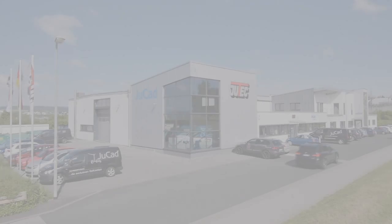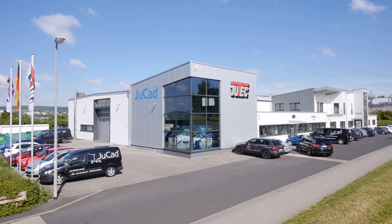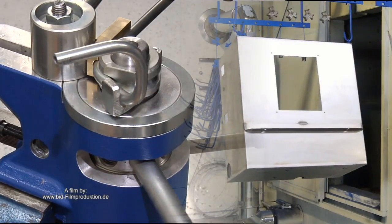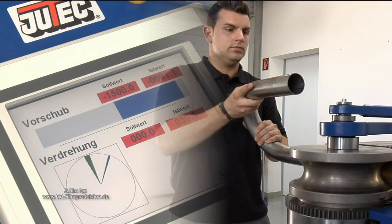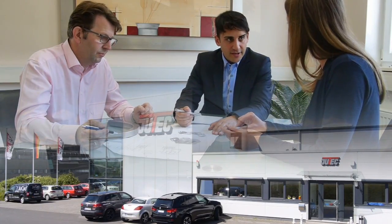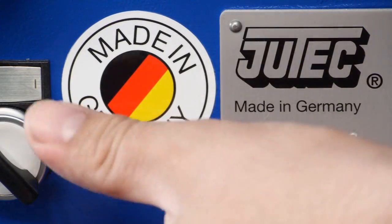For more than three decades, the German company Utec is developing tube bending systems to the highest level. Whatever bending challenge you may have, Utec will offer a tailor-made solution for you. Utec stands for the utmost quality, handmade in Germany.